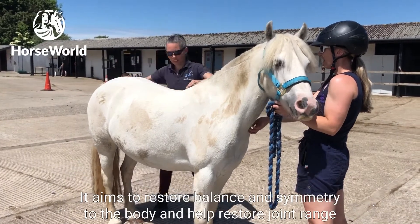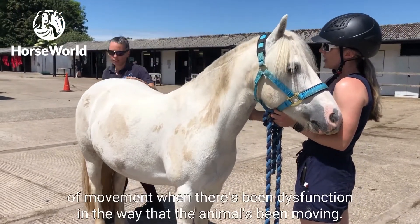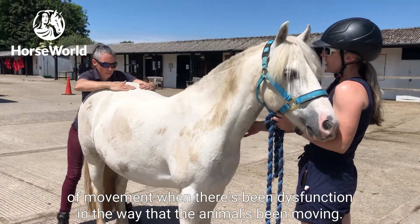It aims to restore balance and symmetry to the body and help restore joint range of movement when there's been dysfunction in the way that the animal's been moving.